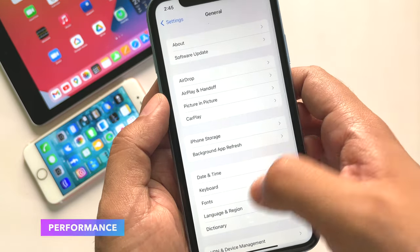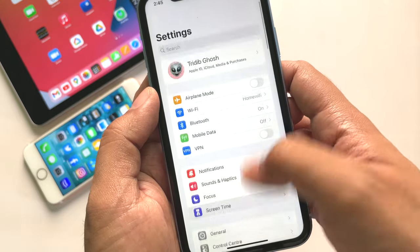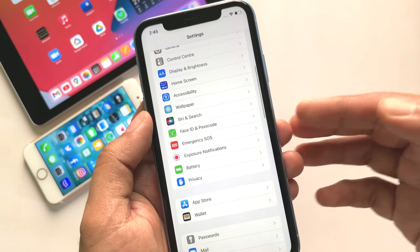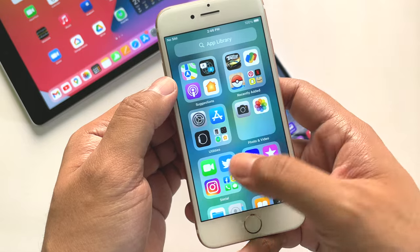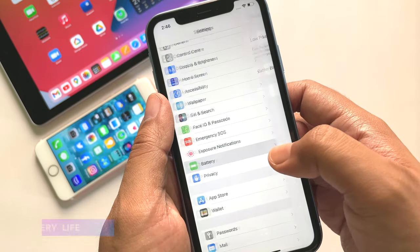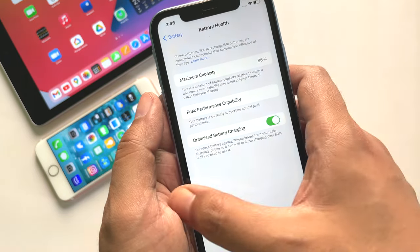Performance-wise, iOS 15.5 beta 1 is running smooth enough on this iPhone XR. I have not noticed any lag compared to the previous public release, and this beta is really smooth on older iPhones as well, such as this iPhone 7. Battery life seems to be the same as iOS 15.4.1, but it will take a few days to properly report.